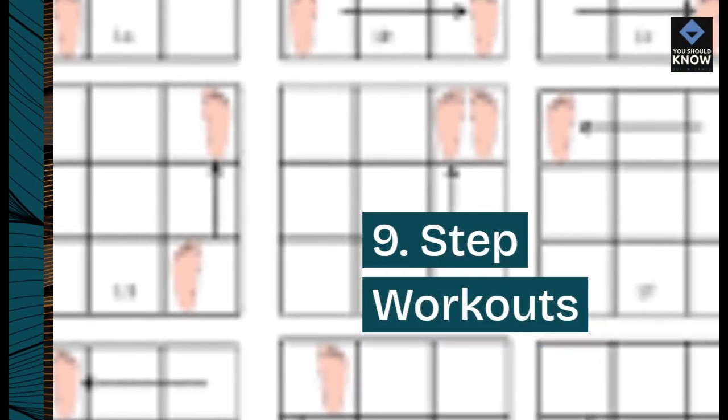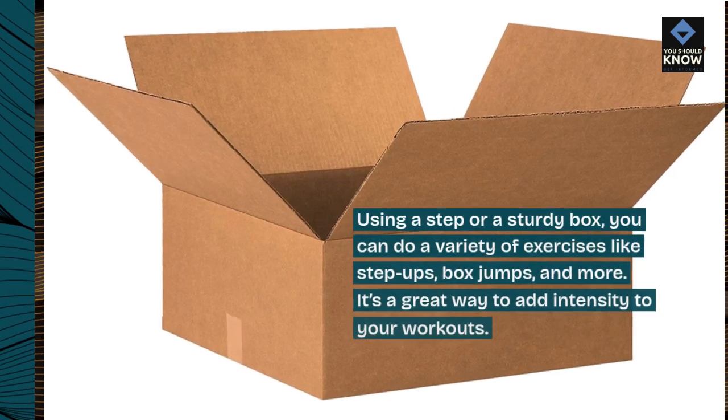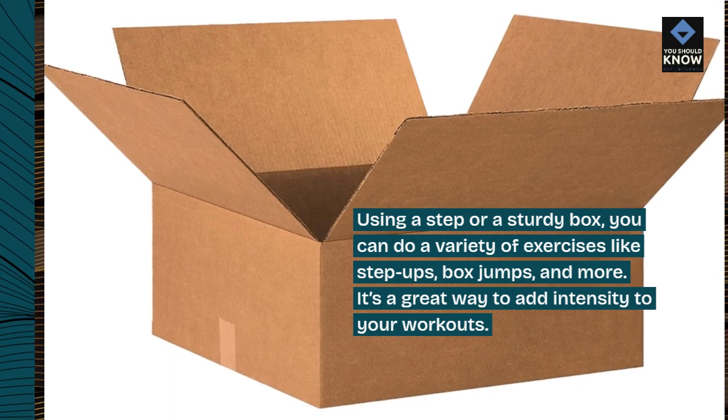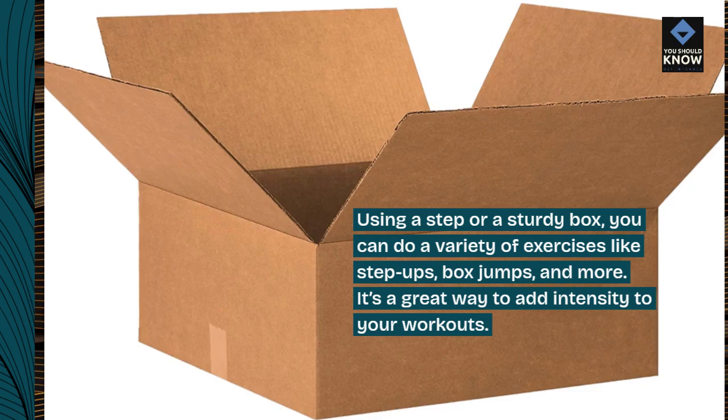9. Step Workouts. Using a step or a sturdy box, you can do a variety of exercises like step-ups, box jumps, and more. It's a great way to add intensity to your workouts.